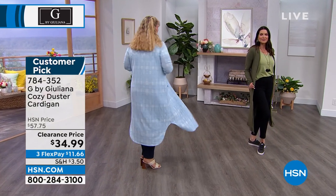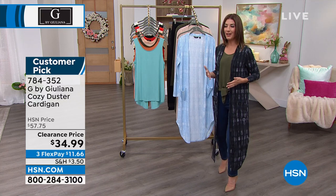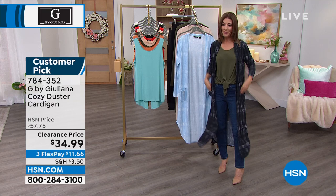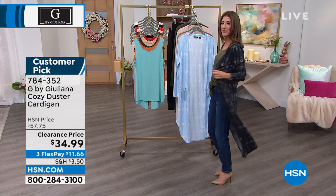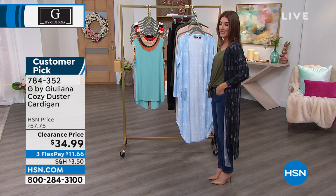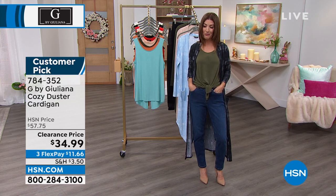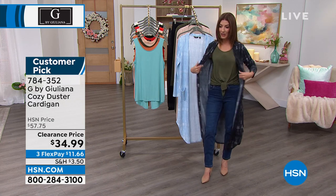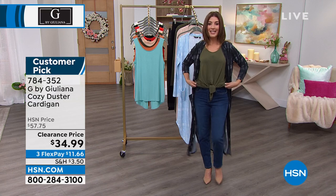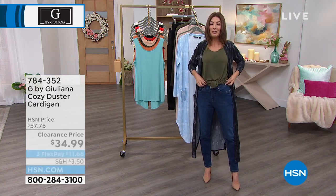If you're watching from home thinking you'd like to refresh and jumpstart your spring wardrobe but you're really on a budget, it doesn't get any better than this. The regular price is $57 — so this is more than $20 off the regular price right now. The cardigan is a steal at $34.99. My tank is on clearance at $19.99. The jeans are on clearance at $29.99.